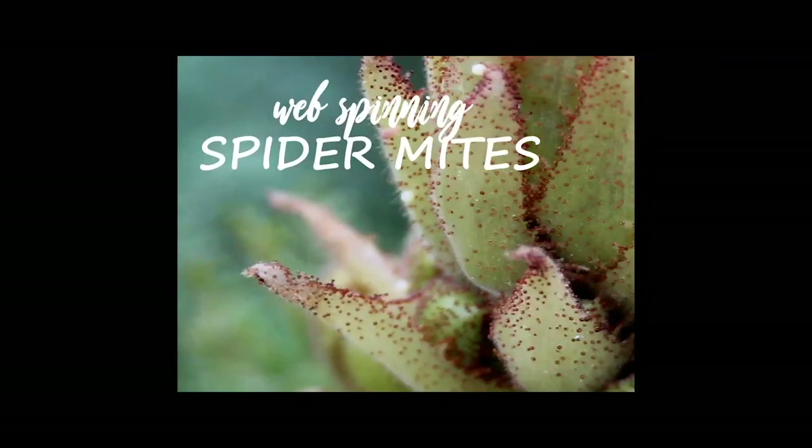Spider mites are another really common problem. They're not insects — they're arachnids, related to spiders, with eight legs. They spin webs, and if you look closely at affected plants you'll see webbing coming off the leaves and tiny dots moving on the webs. They're very tiny and come in a range of colors — red, black, yellow, tan — and once they show up they multiply quickly. They thrive in dry, dusty conditions, which is exactly what succulents provide. You can spray them off with a strong stream of water from a kitchen sprayer, or treat with insecticidal soap, horticultural oils, or the rubbing alcohol trick.